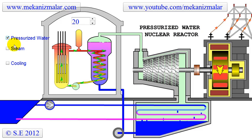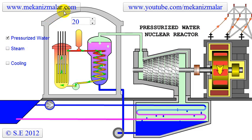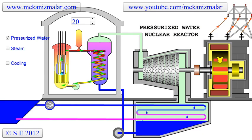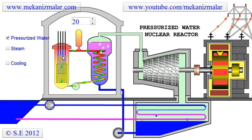The primary cycle is contained in a strong concrete chamber, where pressurized water passes between the nuclear materials and nuclear heat is transferred to the water.